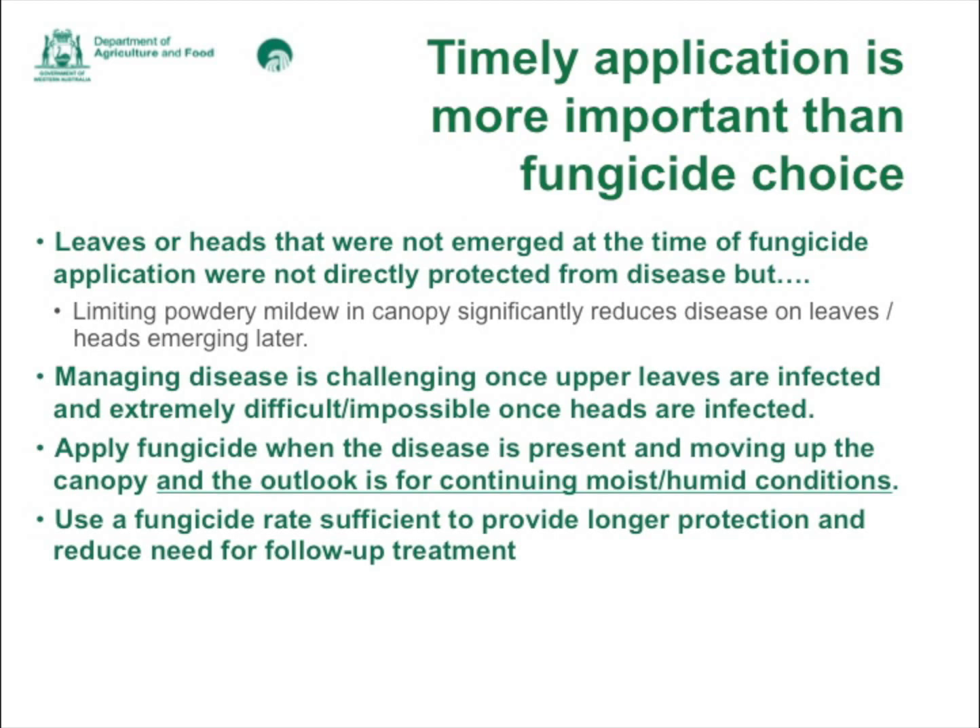You can consider different rates depending on what time of season you're applying the fungicide spray, but if you use a higher rate, you may not need to apply a second spray.